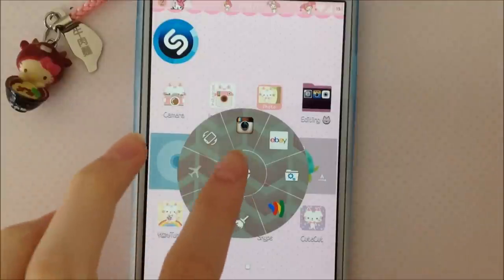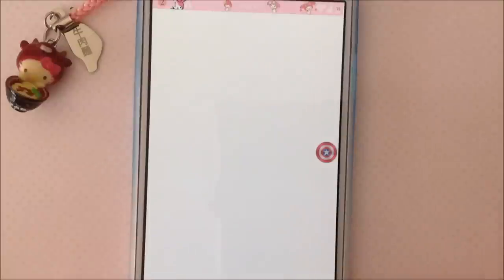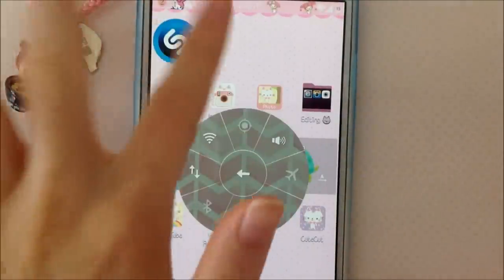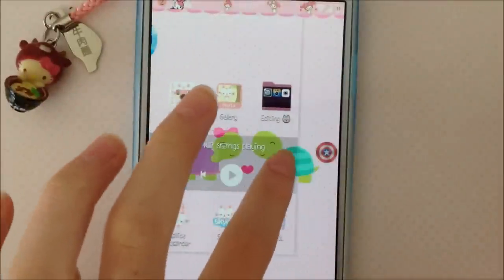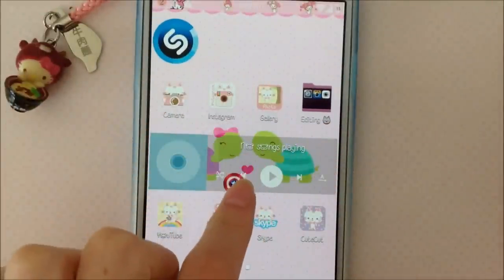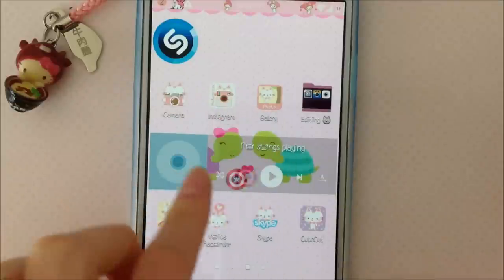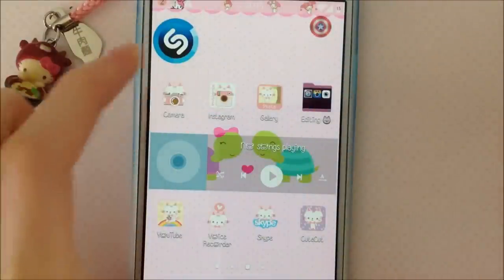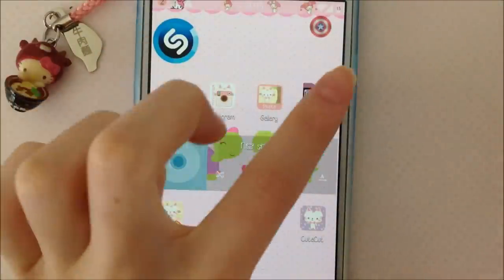I have Airplane Mode and Screen Rotation, and then I also have Quick Settings. It's a Captain America shield — it came with this theme and I was like, oh my gosh, this is way too cute, I gotta have it. But anyway, I have Shazam, Camera, Instagram, Gallery, and Editing.